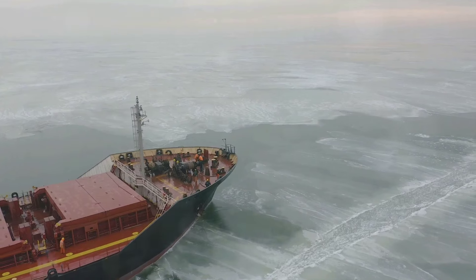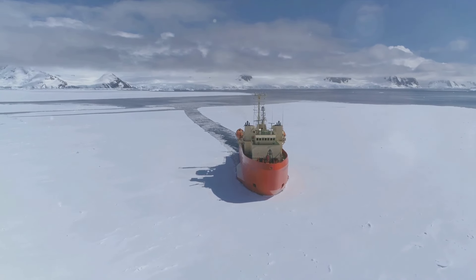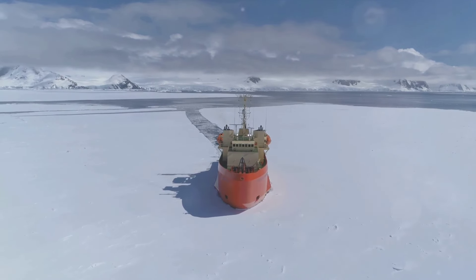The captain of an icebreaker has many responsibilities, from overseeing the navigation and icebreaking operations, to ensuring the safety and well-being of the crew.